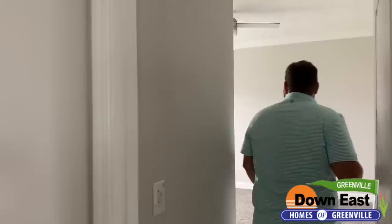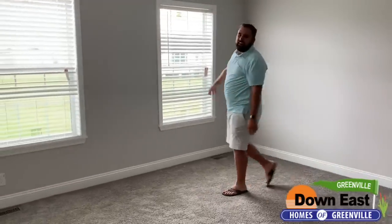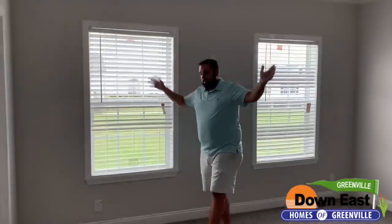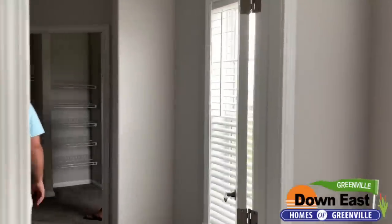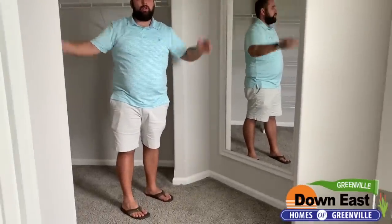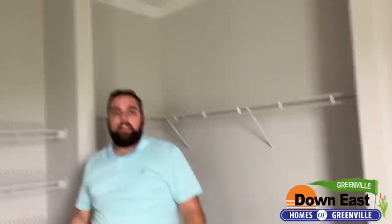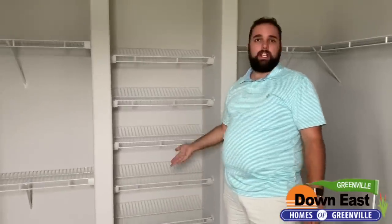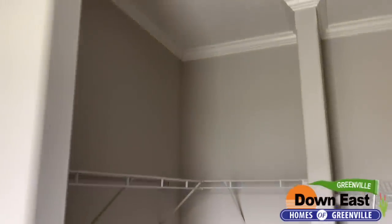We're in the master bedroom — I know I usually save this for last, but I couldn't wait. We have a really nice high ceiling in here. Come into the dressing room — I'm not going to call it a closet because it's not. It's a dressing room. There's a full-length mirror, five shoe racks for displaying your shoes, and a his-and-hers side.